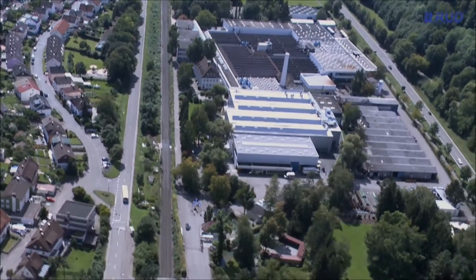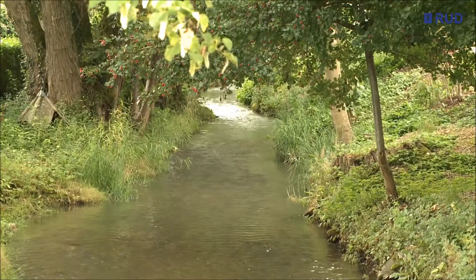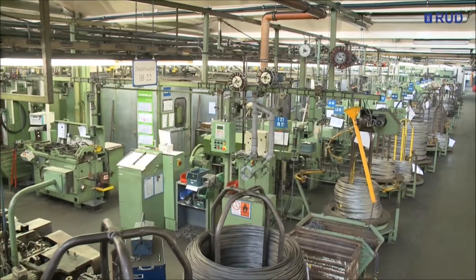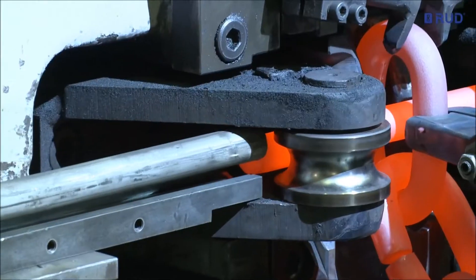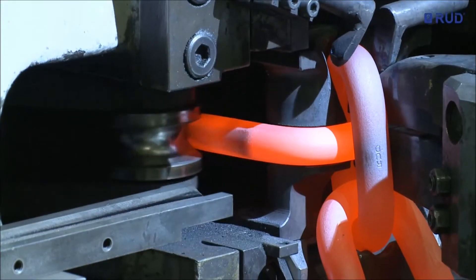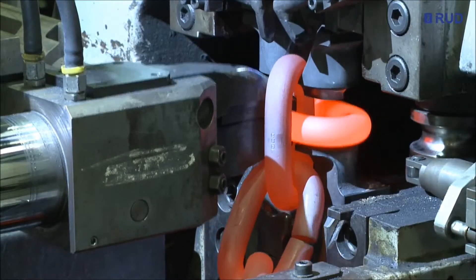Tradition in dynamic innovation. For over 140 years now, the globally operating RUD Group — a forge of ideas with its main development and production centre in Arlen, southwest Germany — has been offering pioneering solutions with chain systems and components for a multitude of applications.